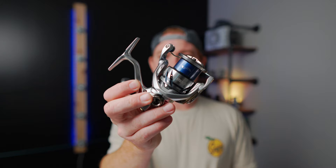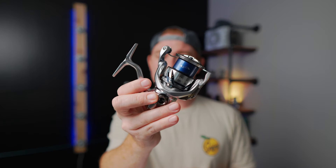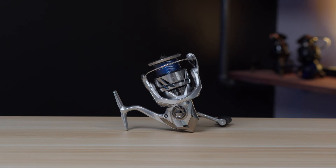Now let's take a look at the ever-popular Stratix. All specs are for the 2500 size. Gear ratio is 5.8 to 1, 20 pounds of drag, weight of 7.8 ounces, holds 145 yards of 15-pound line, has 7 bearings, and it costs $219.